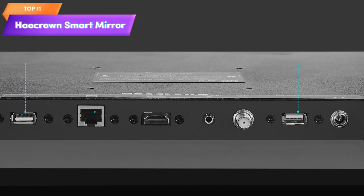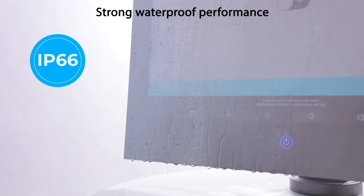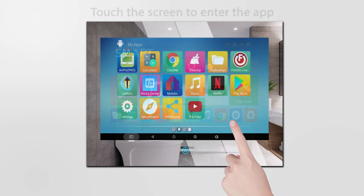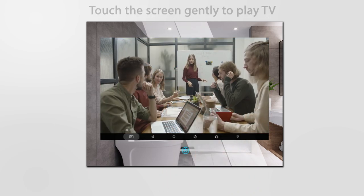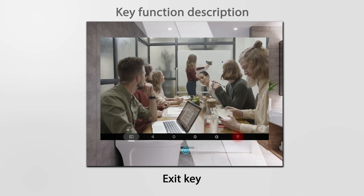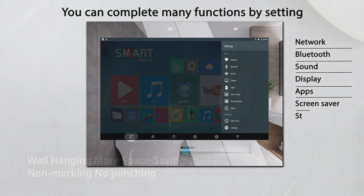Top 11 is a smart mirror television designed for bathroom use. It features a 27-inch touchscreen display with full HD resolution. It runs on Android 11 and offers built-in Wi-Fi and Bluetooth connectivity. The TV is waterproof and has a high brightness level of 500 candela. It also includes an ATSC tuner for over-the-air TV channels, with 8GB RAM and 64GB of storage.